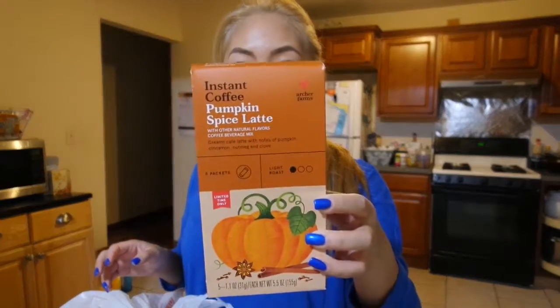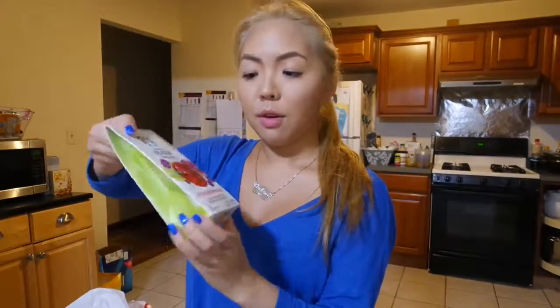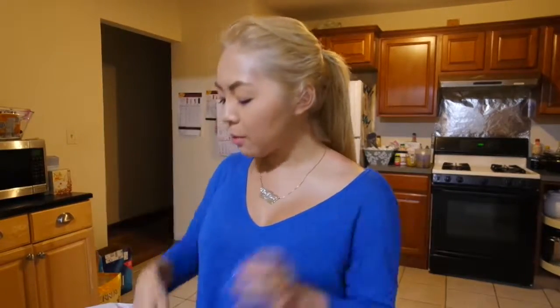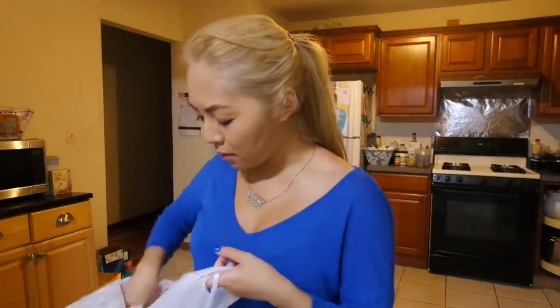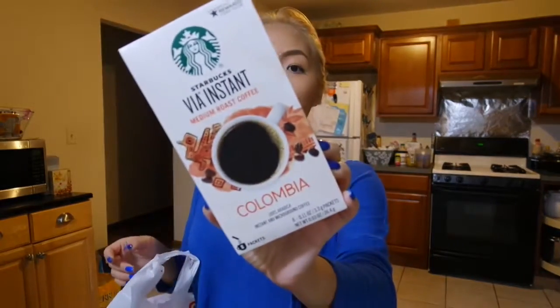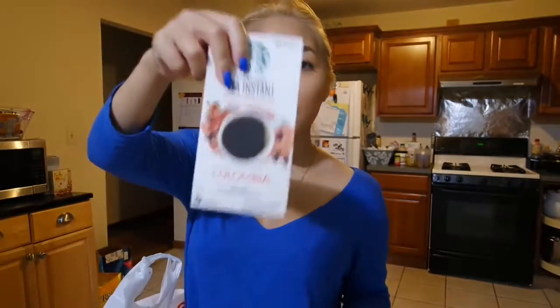First we got a pumpkin spice latte hibiscus Starbucks instant mixer thing — not too sure how that would taste, but I feel like if I put some coconut milk in there it would be good. Also sweetened iced coffee, because I like to make iced coffee still even in the fall time. I do my Vietnamese iced coffee with this stuff — let me know if you want a tutorial.